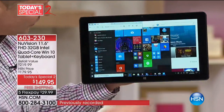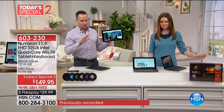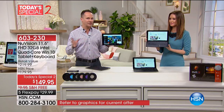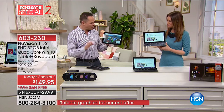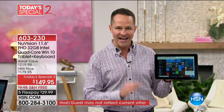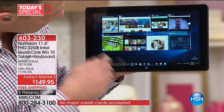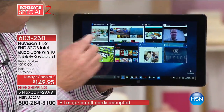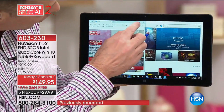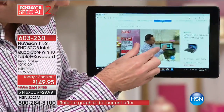Another thing that this has, which is extraordinary — with all the tablets I've seen and sold across all different operating systems — I've never done one that has a full high-definition screen. This is a 1080p screen, so it's not just high-definition, it is the highest of high-definition. When you're watching video, when you're on hsn.com, or when you're on Netflix or wherever, you can enjoy 1080p beautiful gorgeous high-definition.